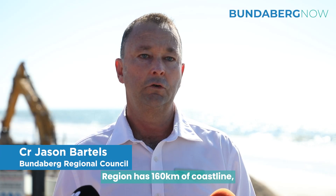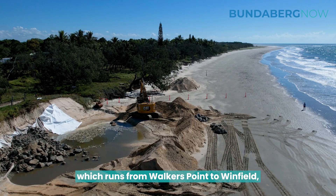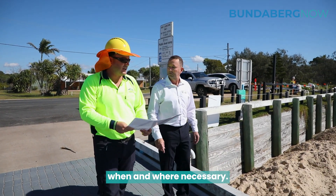The beautiful Bundaberg region has 160 kilometres of coastline which runs from Walkers Point to Winfield, and under our coastal adaptation strategy we're constantly monitoring our coastline and undertaking works when and where necessary.